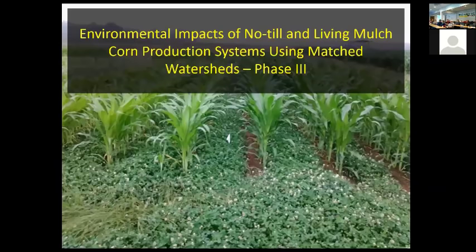That brings us to Phase 3 of the project: the environmental impacts of the no-till and living mulch corn production system using matched watersheds. When I say no-till here, I'm talking about using cereal rye — our conventional cover crop. We compare the living mulch cover crop to cereal rye using watersheds. The watersheds are matched because they are similar in size, have a similar slope, and have the same soil type.